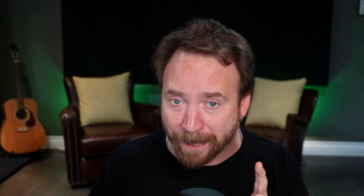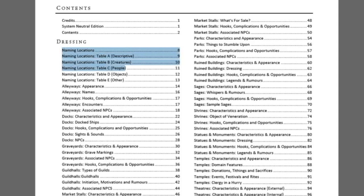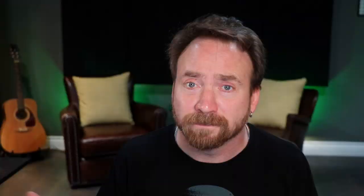Now we go on to Urban Dressing One and Two. I should say there are other titles in the Raging Swan Press library — these are the four I used on the show. Urban Dressing One is super cool; I used it quite a bit. Probably my favorite aspect of the whole supplement is the very first thing: naming locations. You've got five tables you can mix and match to come up with names for virtually anything — stores, taverns, ships — it's really fantastic.